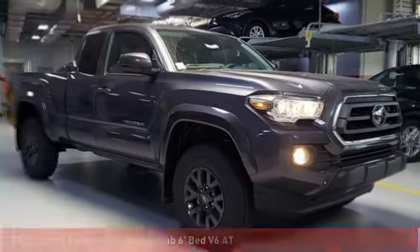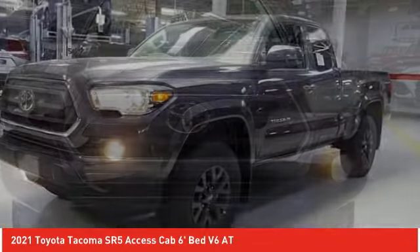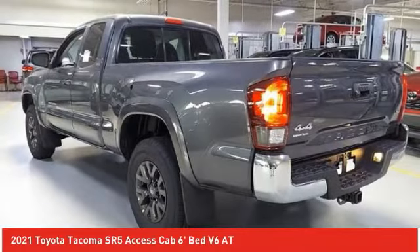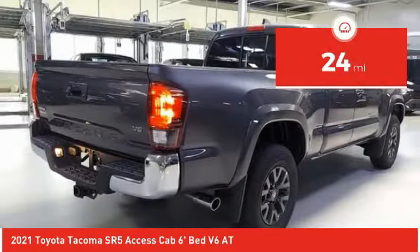In the 2021 Tacoma, Toyota Tacoma boasts a roomy interior, a powerful V6 option, and excellent off-road capability, and has been named the best-selling compact pickup by Motorintelligence.com five years in a row. This vehicle has less than 100 miles.